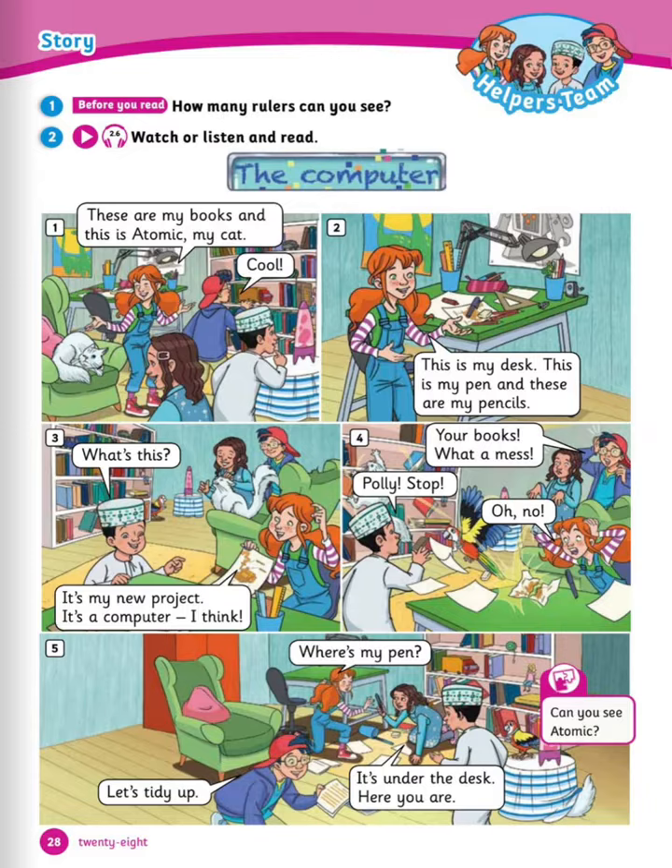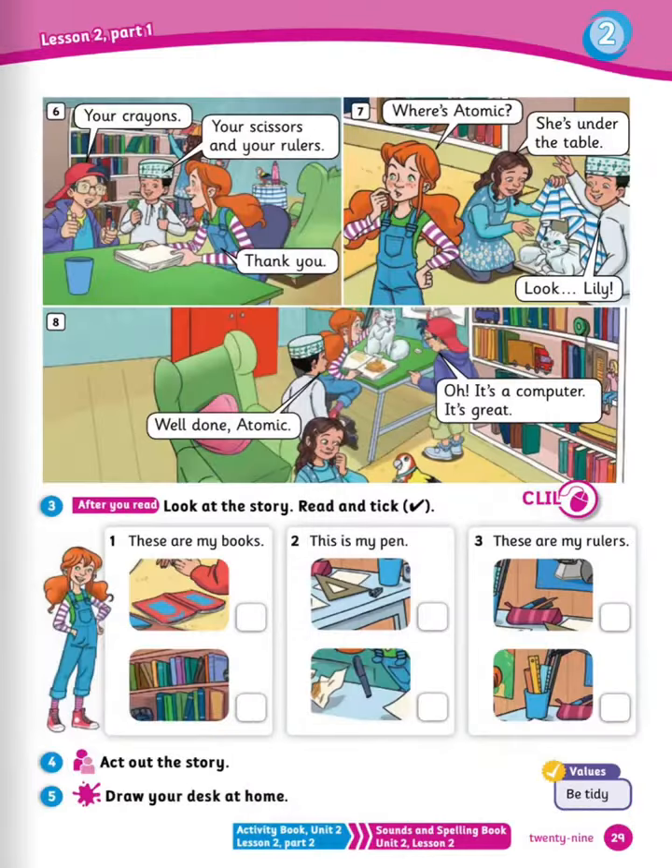Number 4: your books, what a mess! Polly, stop. Oh no. Number 5: where is my pen? It's under the desk. Here you are. Let's tidy up. Number 6: your crayons, your scissors, and your rulers. Thank you.